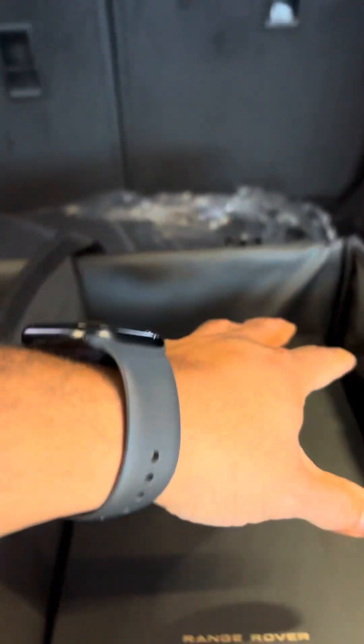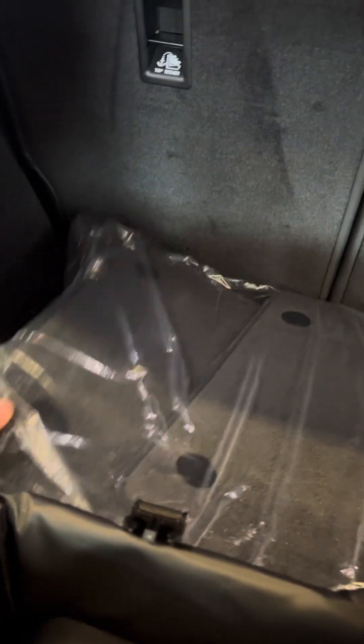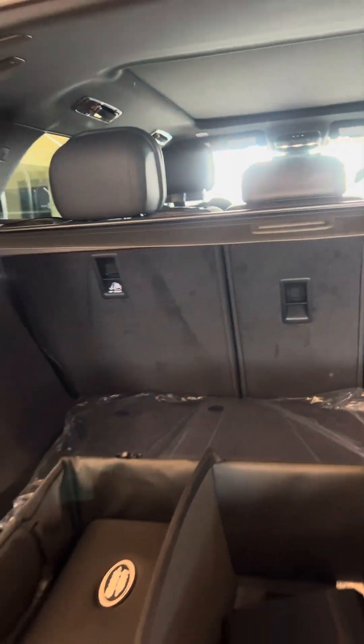And then just a couple other goodies here: storage tote, Range Rover mug, and keychain. Owner's manuals, all-weather floor liners, and carpeted floor mats as well, along with your tonneau cover.